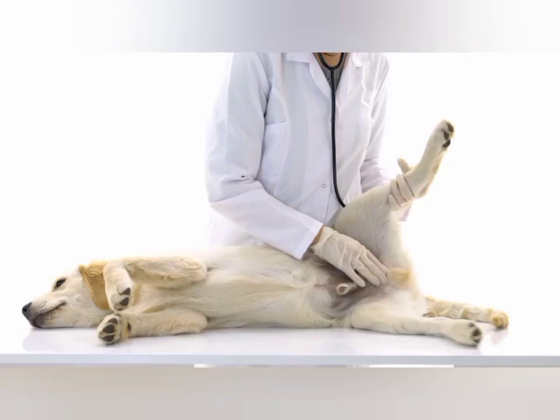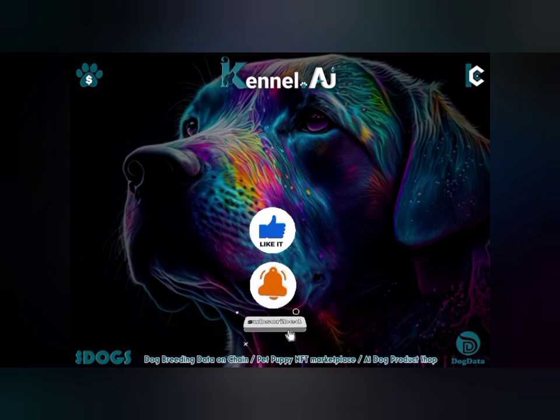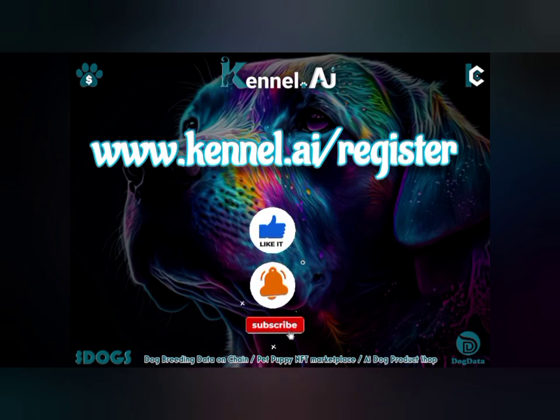Please feel free to leave a comment about your thoughts below. Also take a moment to help us by subscribing to our channel. You can also visit our website at www.kennel.ai/register.